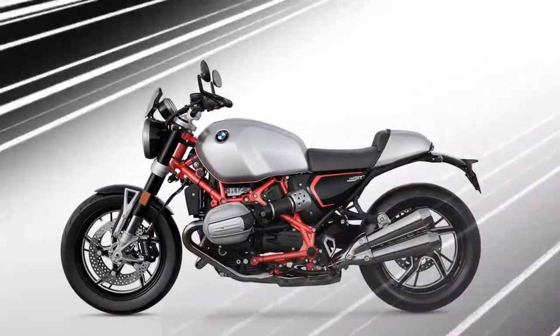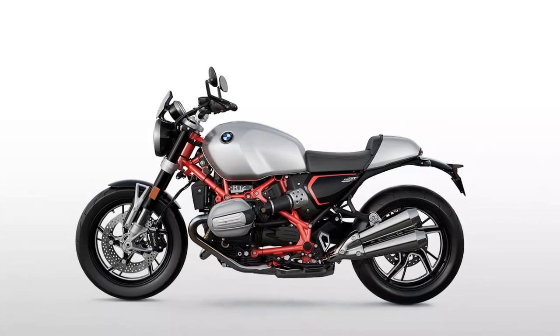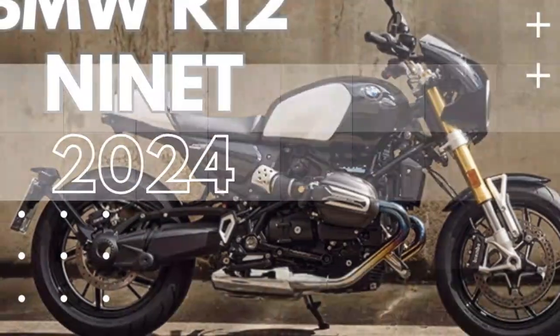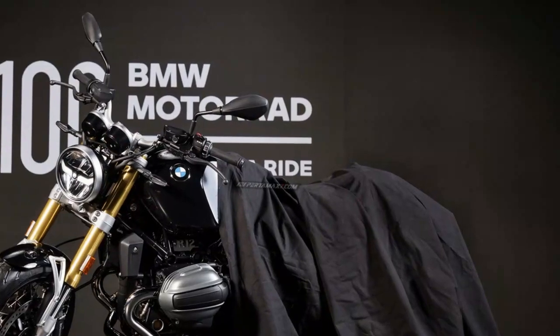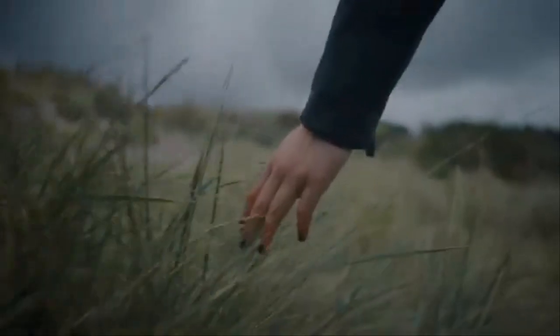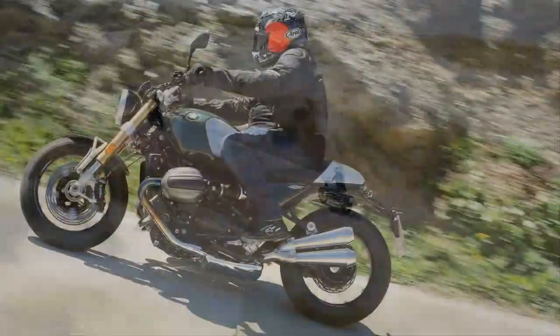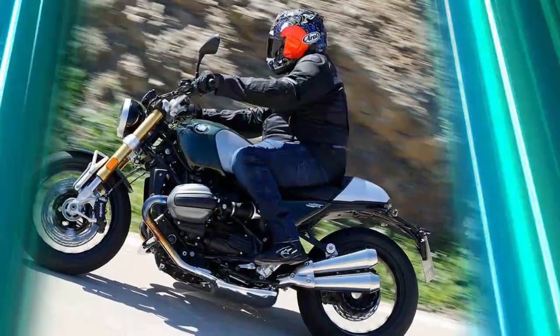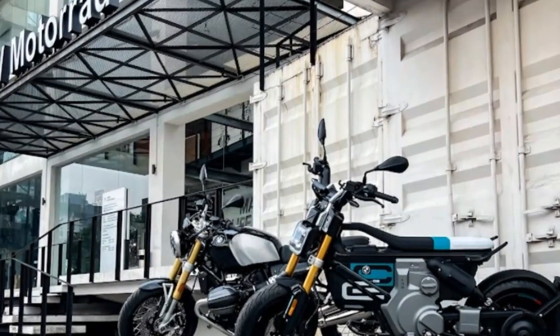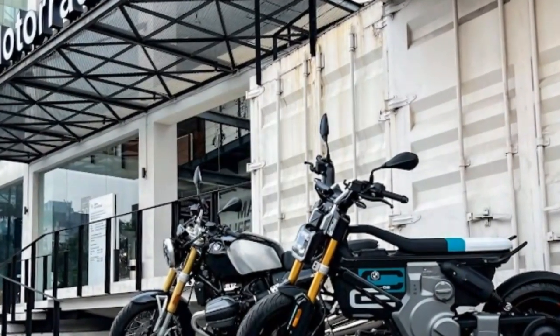The 2024 BMW R129T delivers a refined blend of performance and classic character. Powered by a 1,170cc air/oil-cooled eight-valve boxer twin engine, it produces 109 horsepower arriving slightly earlier than before, with peak torque of 84.8 lb-ft at 6,500 RPM. Despite a minor reduction in torque, the bike maintains its spirited performance, offering strong mid-range pull and a thrilling throttle response. The new exhaust system, minus the previous model's low-speed decibel-killing valve, gives the R129T a more aggressive tone, enhancing the riding experience with a punchy and raw exhaust note.